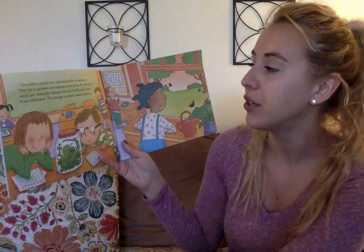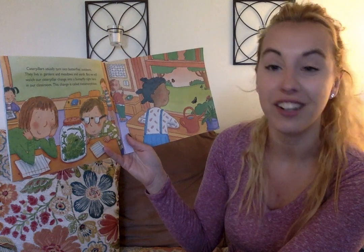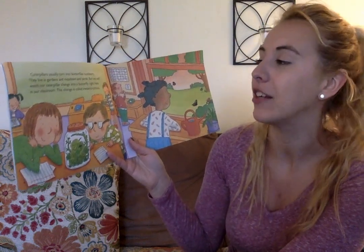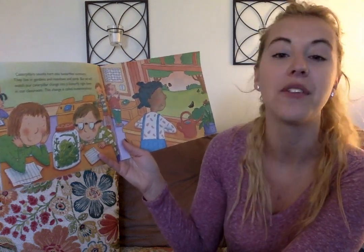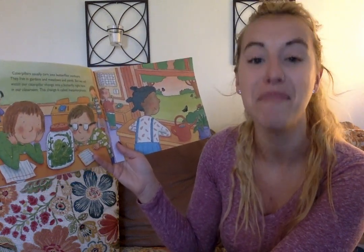Caterpillars usually turn into butterflies outside. They live in gardens and meadows and yards. But we will watch our caterpillar change into a butterfly right here in our classroom. This change is called metamorphosis. That was a big word — metamorphosis.